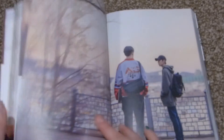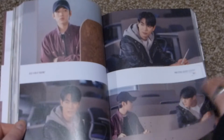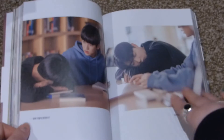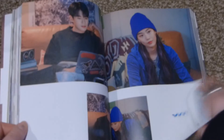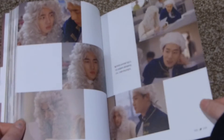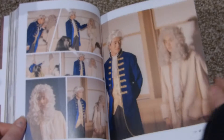He fell asleep and tried to draw on his face. He's embarrassed. Talking to his friend. She calls him out. Here's their project they did together. If you didn't watch this drama, these are spoilery, so I'm sorry about that.